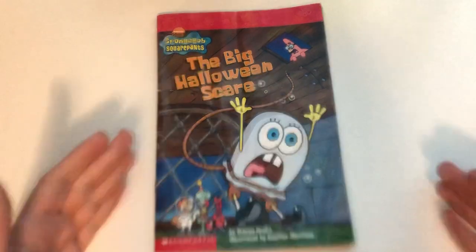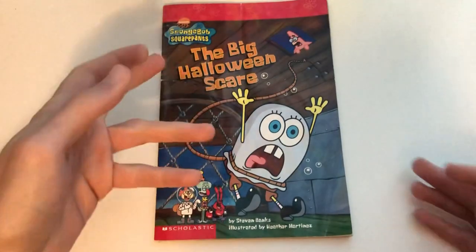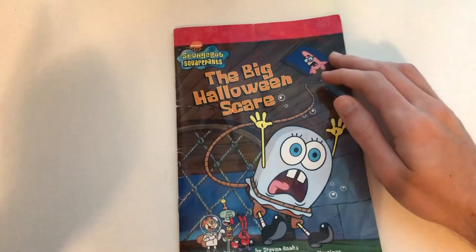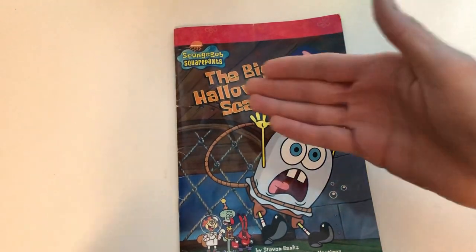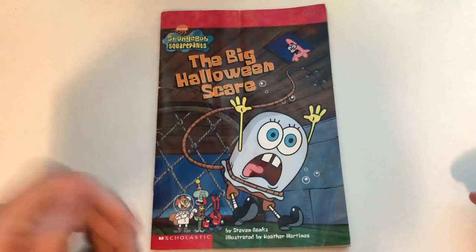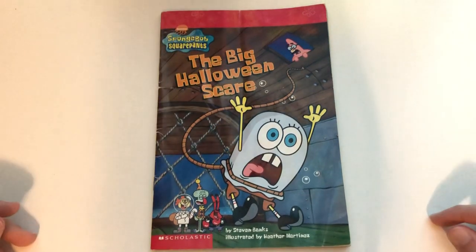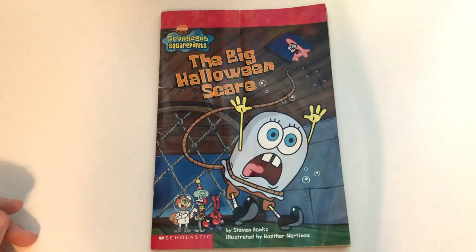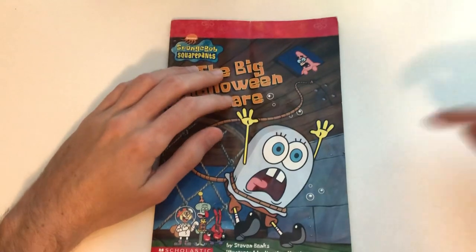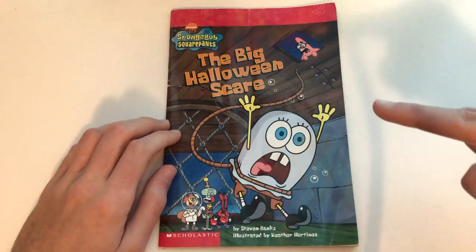Thank you all so much for watching today's video. If you want me to do more videos like these in the future — reading more goofy little books based on episodes — be sure to click that subscribe button and hit the bell notification so you stay notified when I make new videos. Like the video, comment what you think of it. Do you like this book? Do you like the actual episode? What's your favorite SpongeBob book you've ever read? Let me know in the comments below. I will see all of you amazing people in my next video — bye!